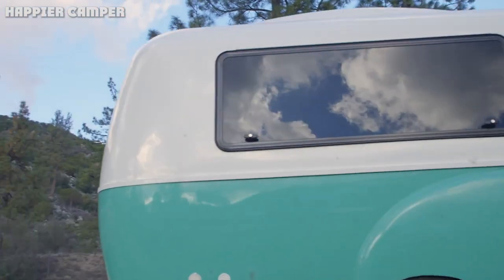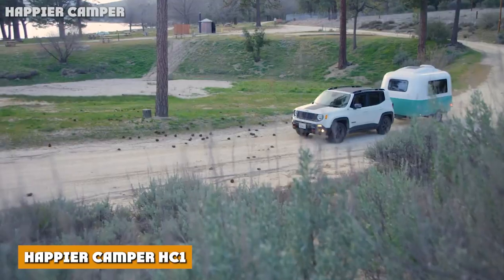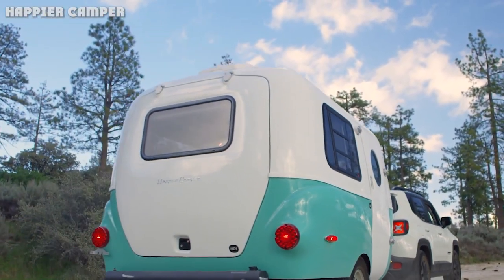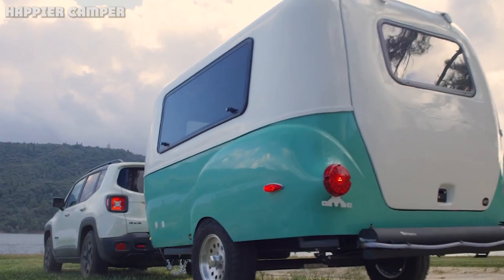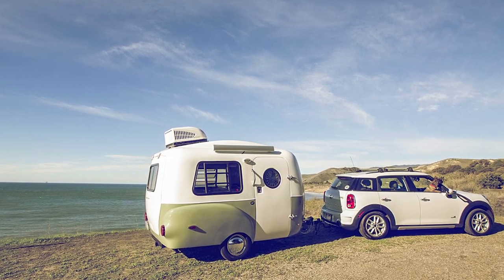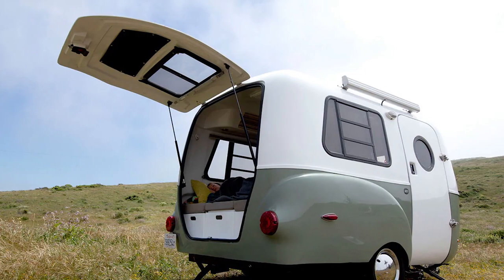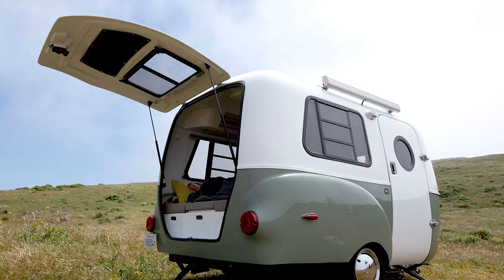For the Retro Cool Rambler: Happier Camper HC1. The pint-sized Happier Camper HC1 offers an ingenious solution for travelers looking to take only the most essential elements of home along for the ride. While the retro modern shell oozes vintage cool, it's what's on the inside that will interest most road trippers. The clever adaptive interior features Lego-like cubes that are infinitely configurable to suit almost any traveler style. The sleeping space, kitchen, and work areas can all be repurposed to however large or small you need them to be.